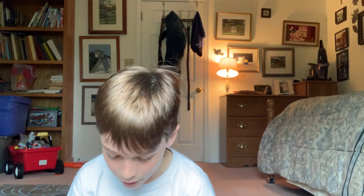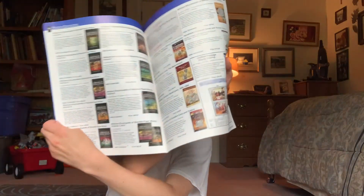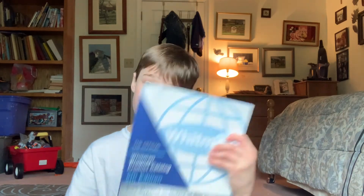Looking at the catalog, they have things from other countries too - like Canada two dollars. They usually have H.E. Harris coin books, and then they have Whitman and all of those. Whitman publications - this is really, really cool.